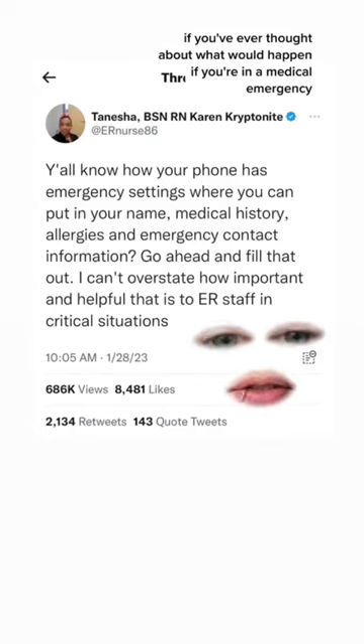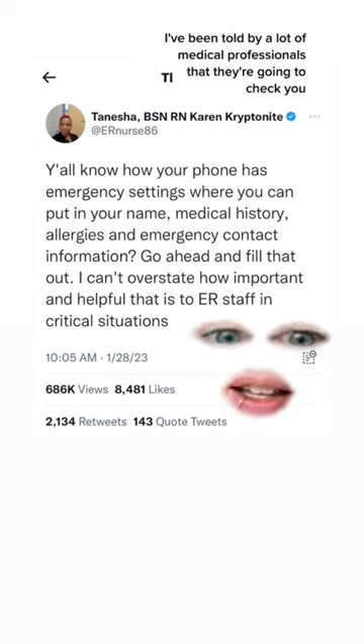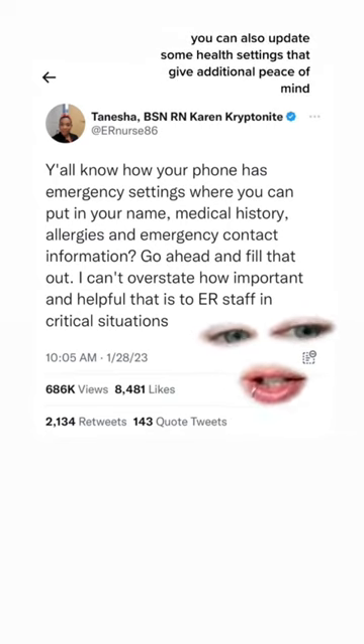If you've ever thought about what would happen if you're in a medical emergency and you're wearing a tampon or something like a menstrual cup, listen up. I've been told by a lot of medical professionals that they're going to check you, but I saw this thread and I thought it was something I should share so that you can also update some health settings that give additional peace of mind.